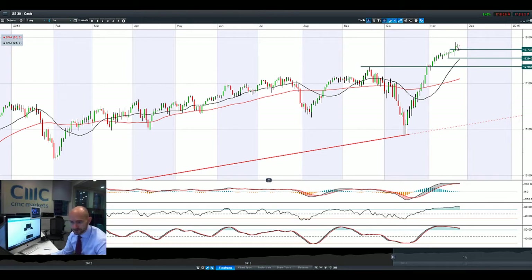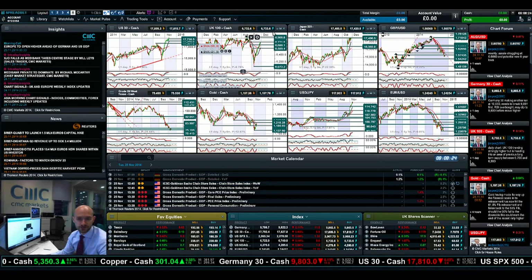We did have an all-time high there on Friday and an all-time high finish yesterday. We're not really getting a huge amount of follow-through this morning based on these candles right here. So if we did get a little bit of drift, 17,738 would be an interesting area to look at.